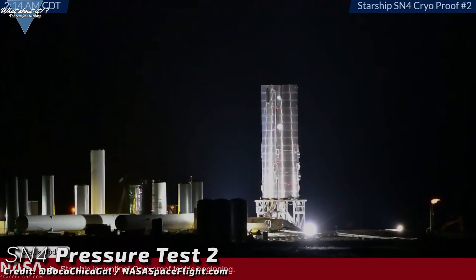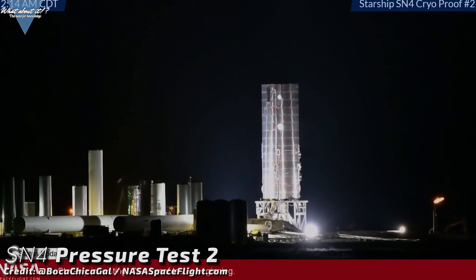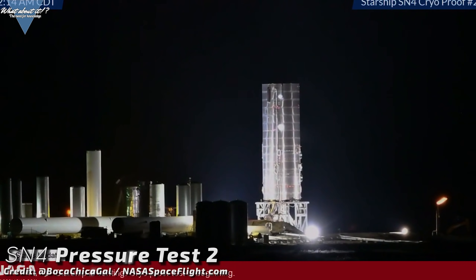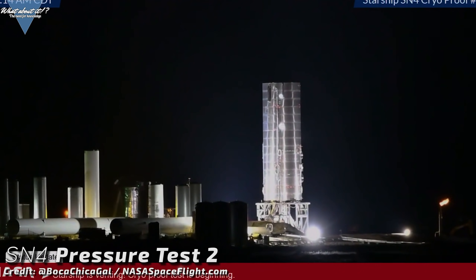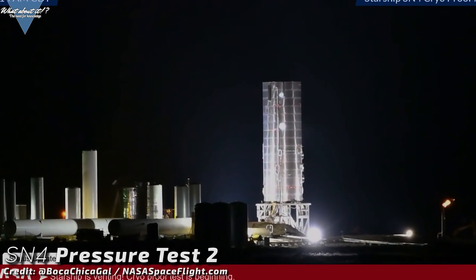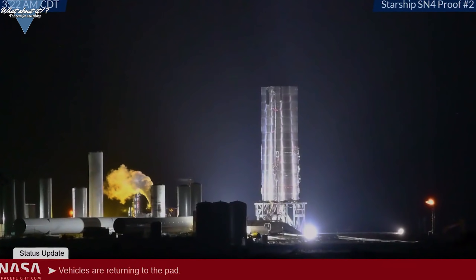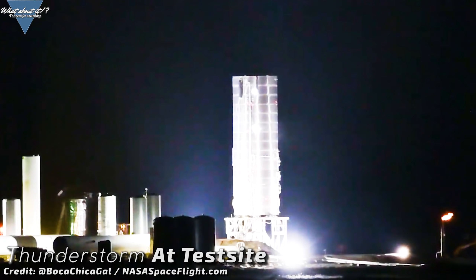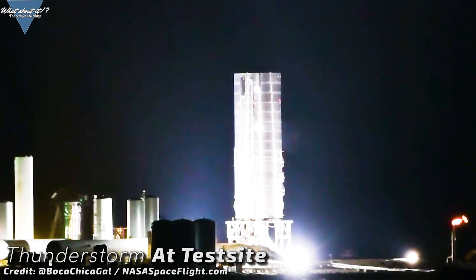Since on the first pressure test series with Serial number 4, SpaceX did not go up to the full 8.6 bars but instead kept it at a much safer 4.5, they might want to see if Serial number 4 can go all the way. So they started their next round of cryogenic testing on Friday night. It was the typical picture — the road got closed, the pad cleared and venting occurred. Some condensate formed on upper and lower tank as well, but it might have been another room temperature test. Besides some very impressive fuel farm venting, nothing else happened. There was a thunderstorm approaching the site and winds picked up quite a bit, so it could be that SpaceX decided the weather was not favorable enough to continue.